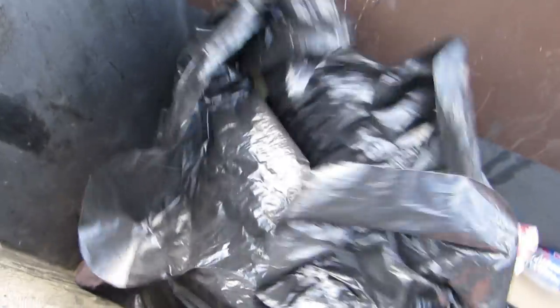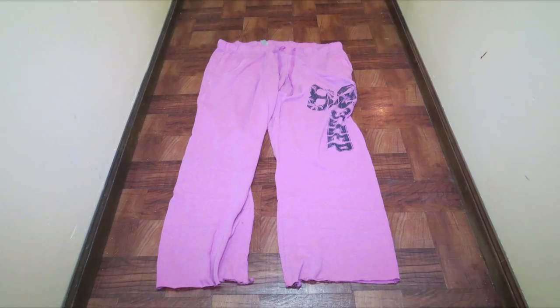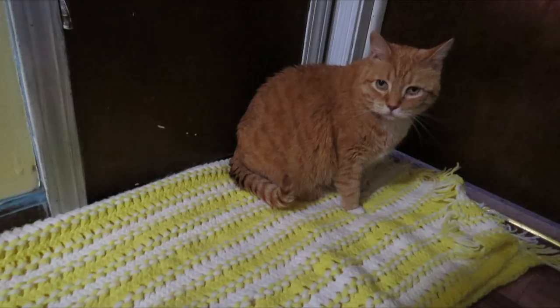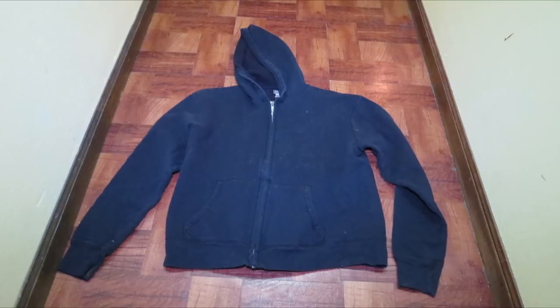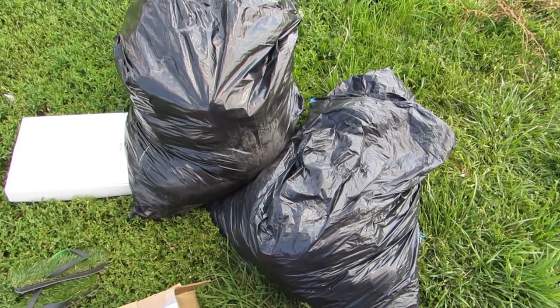And we got some fake plant trash. And we got a bag full of clothes — it's too heavy to get out with one hand. Those were some wonderful clothes. We'll give them to somebody in need.